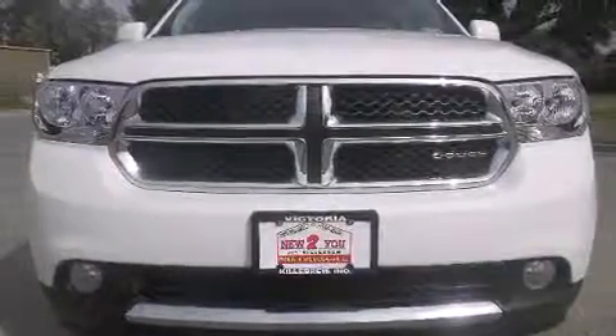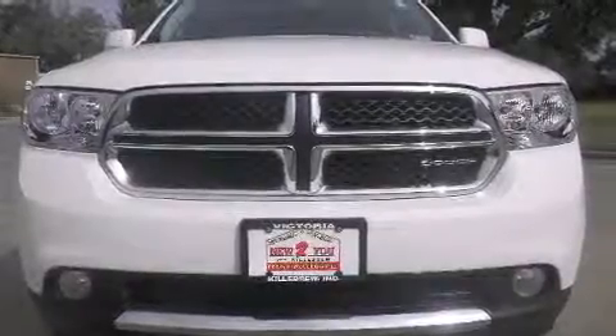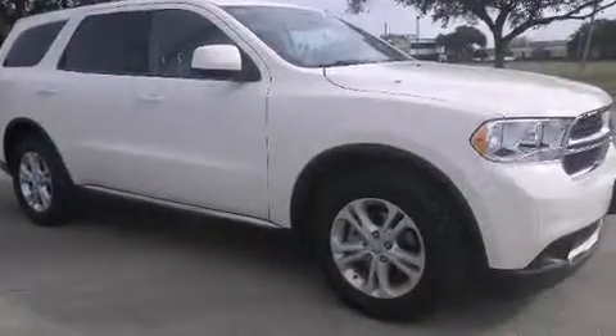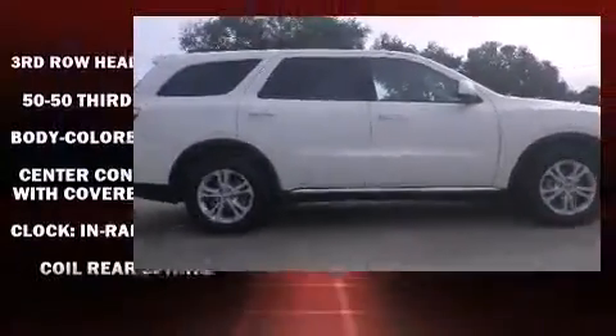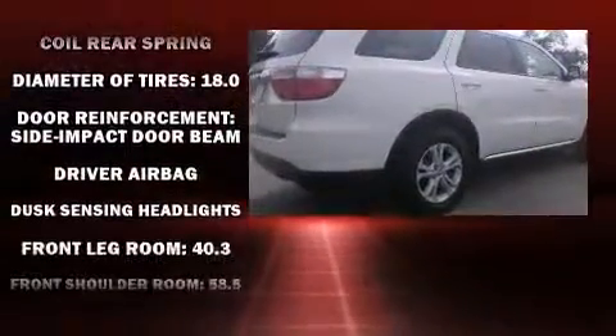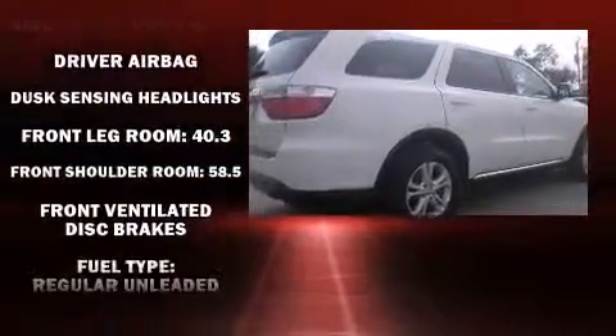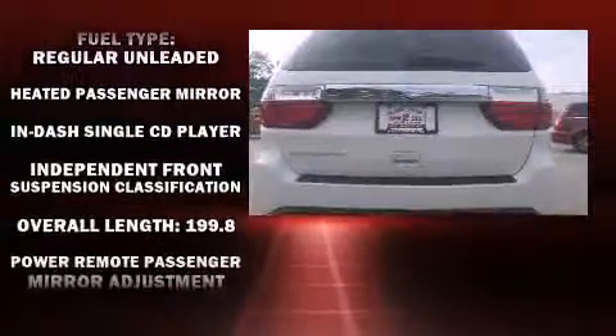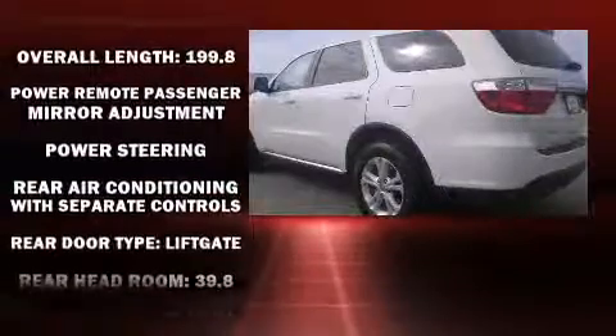Load your family into the 2012 Dodge Durango. Under the hood you'll find a six-cylinder engine with more than 270 horsepower, providing a spirited yet composed ride. It distinguishes itself from the competition with features such as speed-sensitive wipers, front dual zone air conditioning, front fog lights, and cruise control.